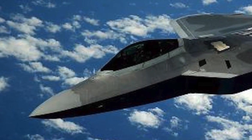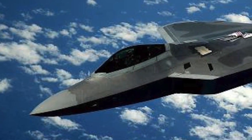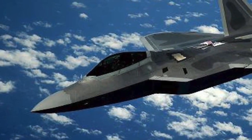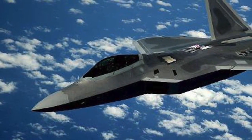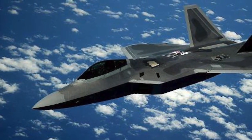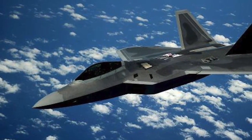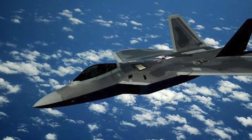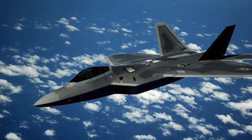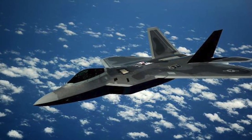The Lockheed Martin F-22 Raptor is a 5th generation, single-seat, twin-engine, all-weather stealth tactical fighter aircraft developed for the United States Air Force. The F-22 Raptor is considered to be the most deadly operational fighter aircraft, having combined supercruise, supermaneuverability, stealth, and sensor fusion in a single weapons platform.